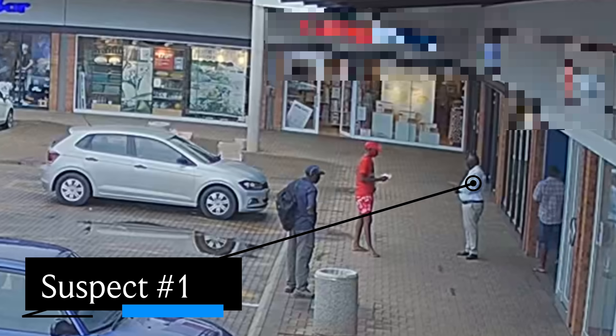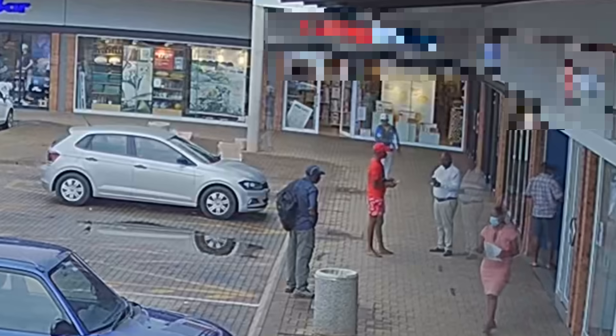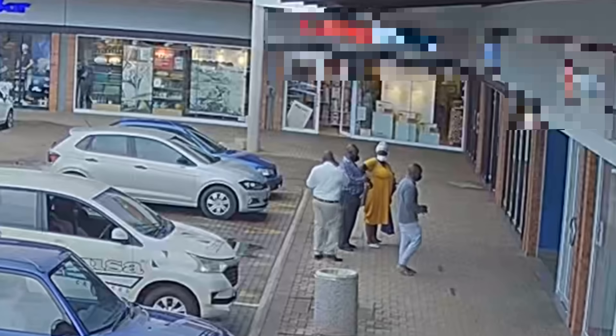Suspect number one and number two have now been to the ATM, finished transacting, and will now just hang around in front of the ATM engaging people in discussions. You can see the chap in the red will go in, while the others are just standing and waiting.